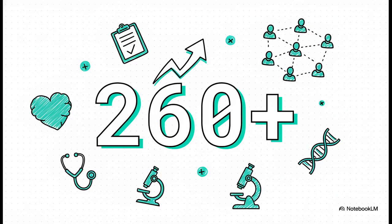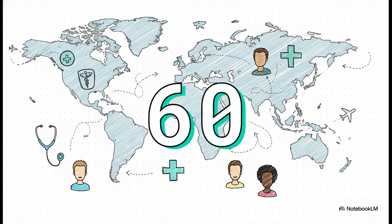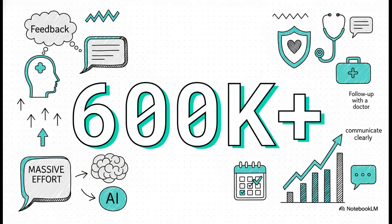What about medical accuracy? This tool was developed in close collaboration with over 260 physicians. These weren't just doctors from one area — they represented 60 different countries, which brought a really crucial global perspective to the whole project. Over two years, this global team of doctors provided more than 600,000 individual pieces of feedback on the AI's answers. This was a massive physician-led effort focused on shaping how the model responds, how it communicates clearly, when it should tell you to see a doctor, and how to put safety above everything else.